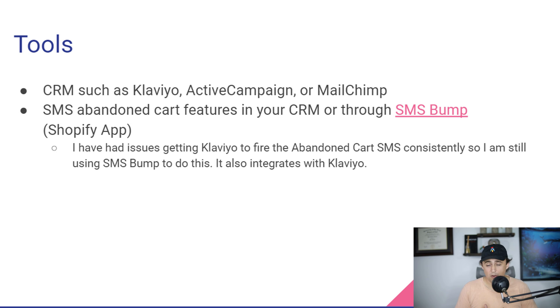The other tool you can use if you don't have a CRM that can automatically send text messages is SMS Bump. To be perfectly honest, I use both SMS Bump and Klaviyo. Even though Klaviyo has text messaging built in, I just don't find it consistently fires text messages when people abandon their carts — but SMS Bump does. So SMS Bump is something I still use.